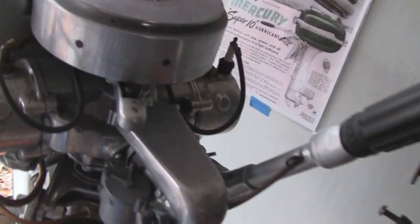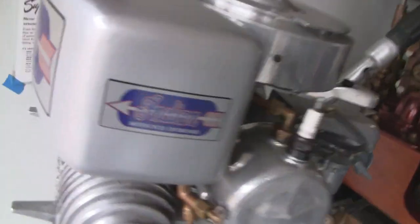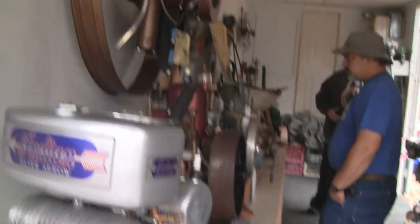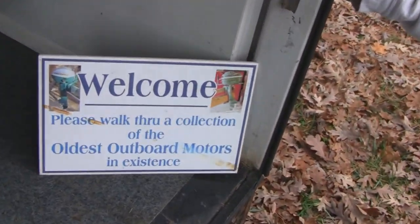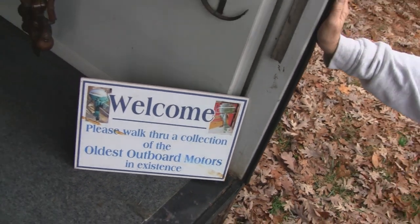Look at this one — all stainless steel or aluminum or something. Indian motorcycle outboard. Indian? I didn't know Indian made an outboard. I didn't know that either. Check out the sign — oldest outboard motor in existence.